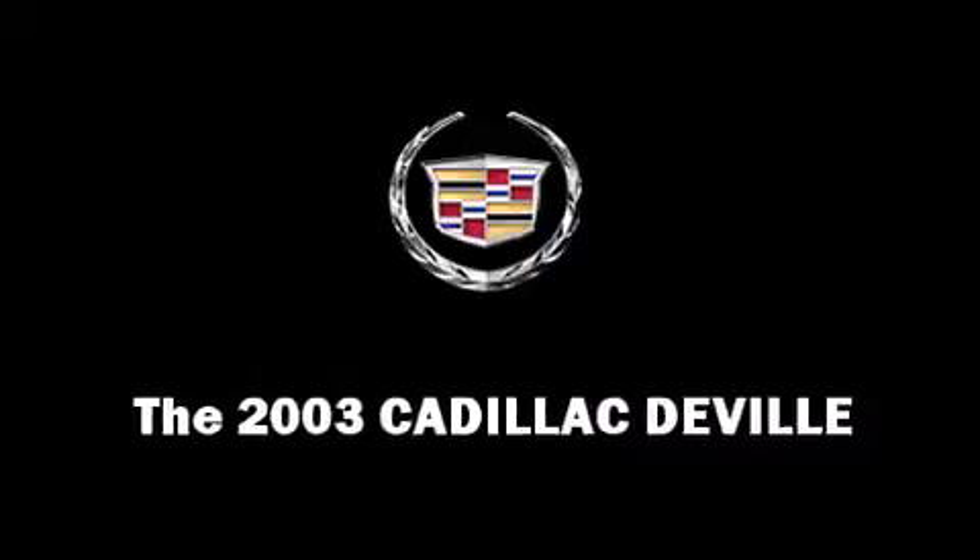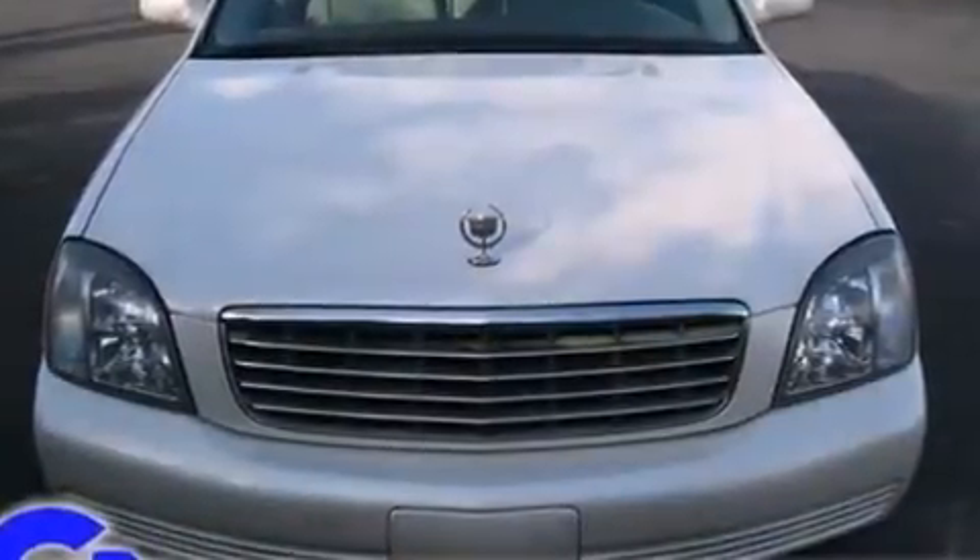It features a front wheel drive platform, an automatic transmission, and a powerful eight cylinder engine.